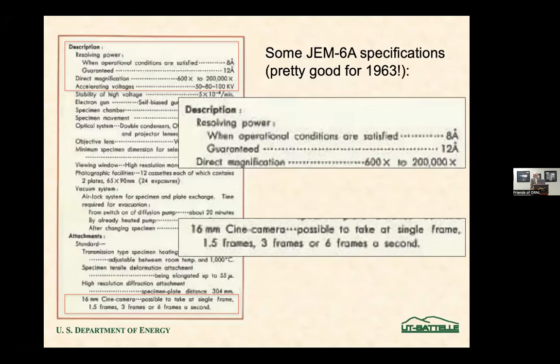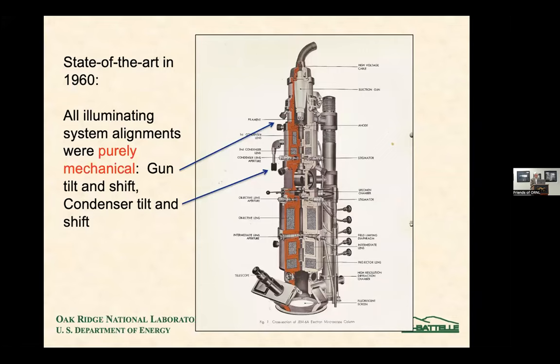Here are some of the specifications for comparison with what we're doing these days. The high magnification was 200,000X — that was a dream — and resolution was guaranteed at 12 angstroms. These days our resolution is 0.7 angstroms. Here are the specifications of the cine camera, and here's the cross section of the instrument.